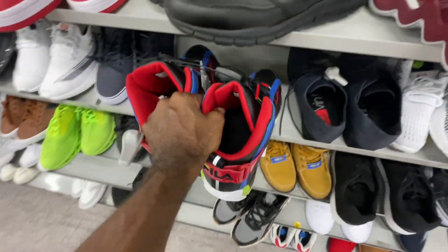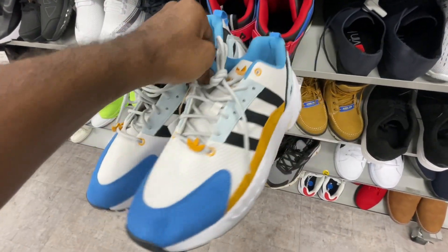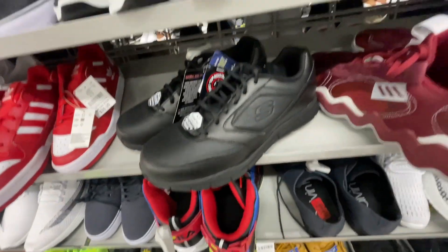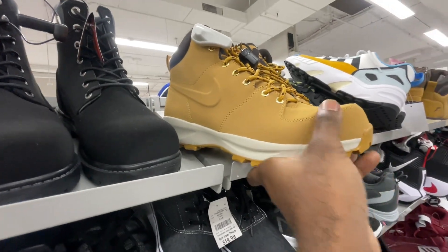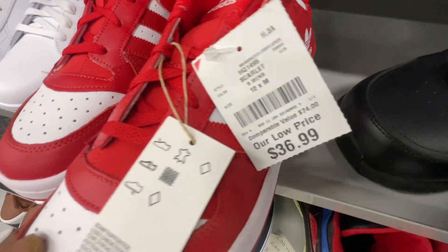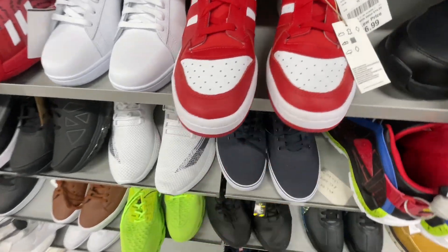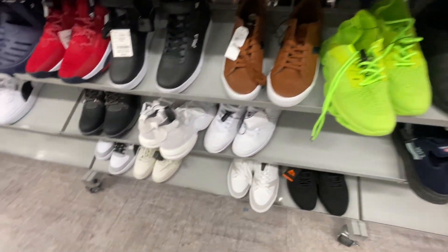Continuing down: Puma Romas, South Pole shoes, Trey Young shoes in white on white for $40. Another Trey Young, $40, size 10.5. Trey Young 2s, more Issue 4s in red-on-black for $35. Some Nike React running shoes in gray and white. Also Dame Dollar shoes in USA colorway - red, white, and blue - size 13 for $35.